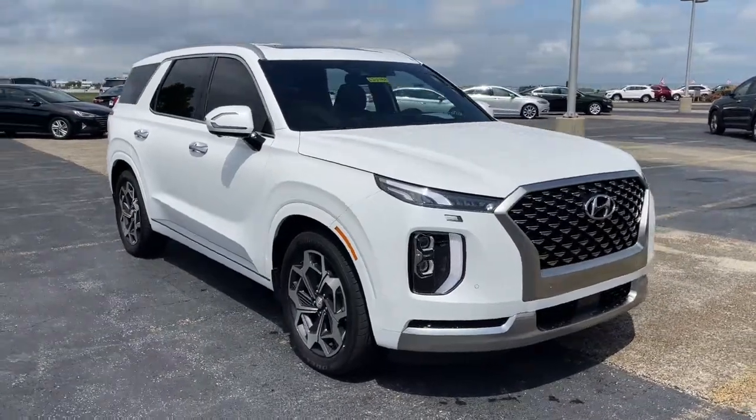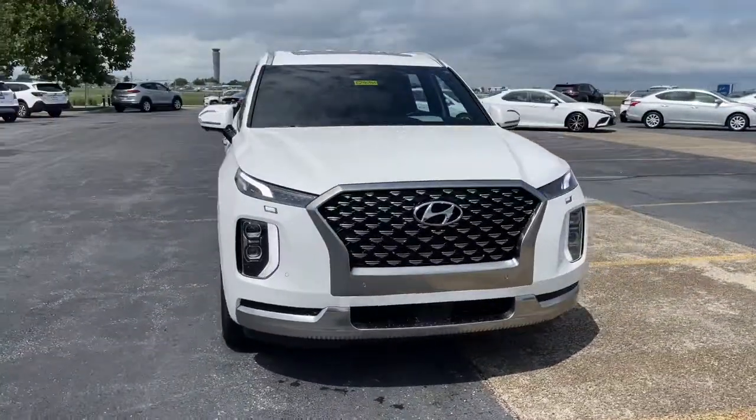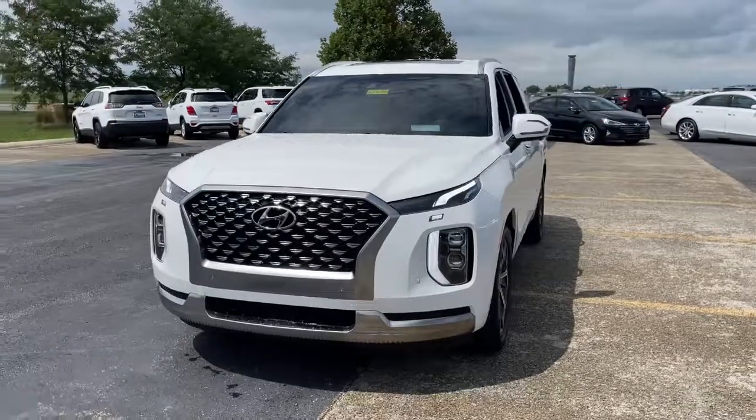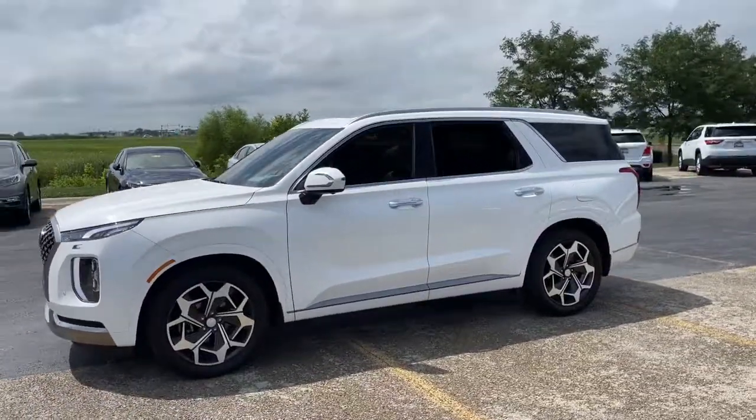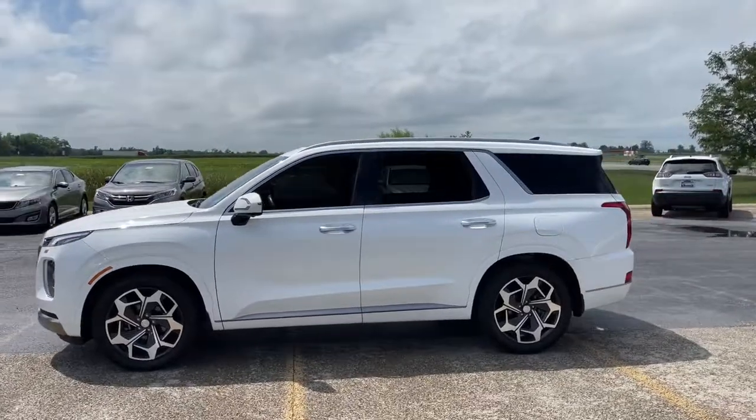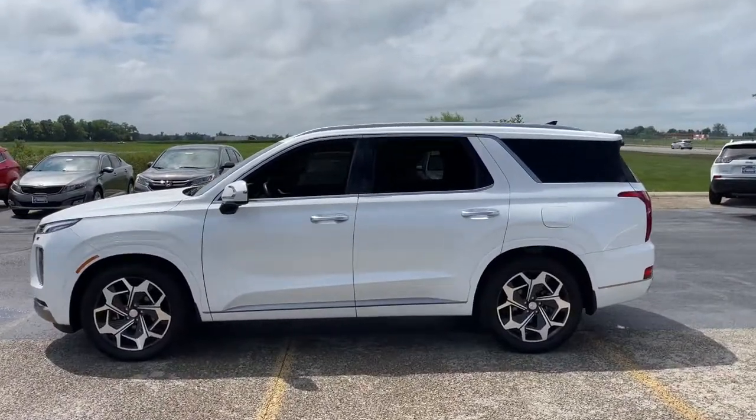You just found the 2022 Hyundai Palisade. This vehicle is an outstanding buy with fewer than 10,000 miles on the odometer. Enjoy a new level of comfort and convenience on all your family outings in this spacious Palisade.